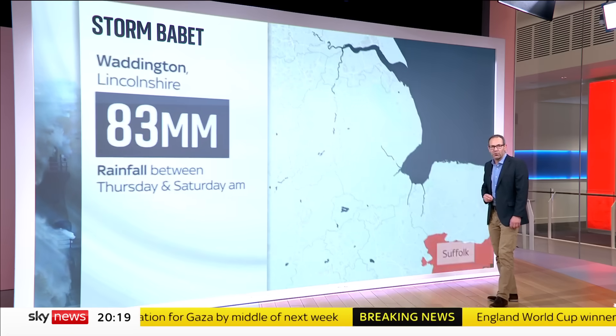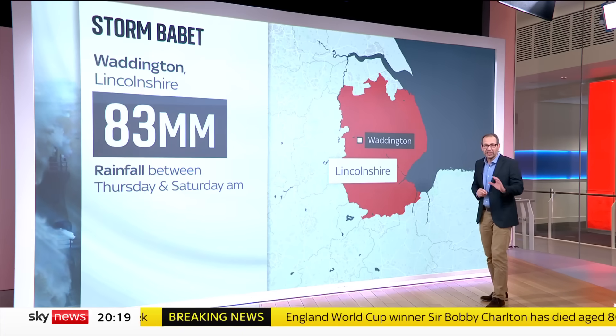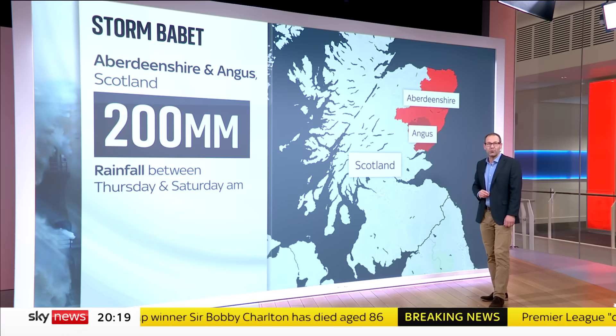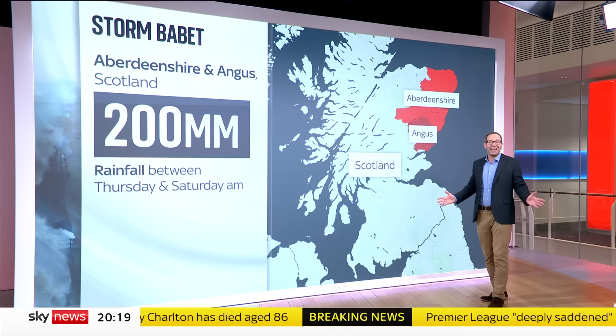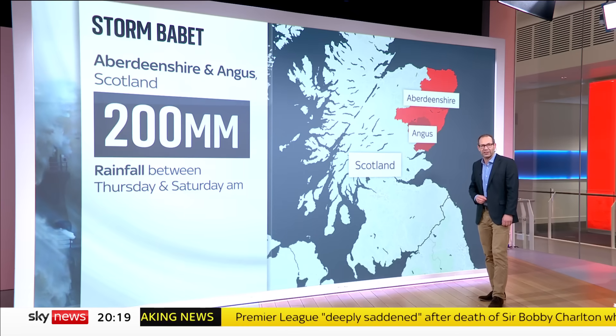Moving further up north, 83 millimetres in Waddington in Lincolnshire. But the most extreme rainfall has been in Angleston, Aberdeenshire in Scotland, where some areas had 200 millimetres of rain — that's eight inches in two days — and there could be another couple of inches to come.